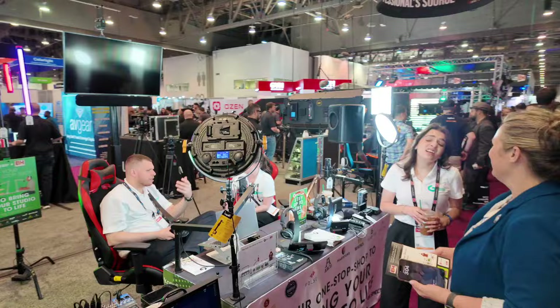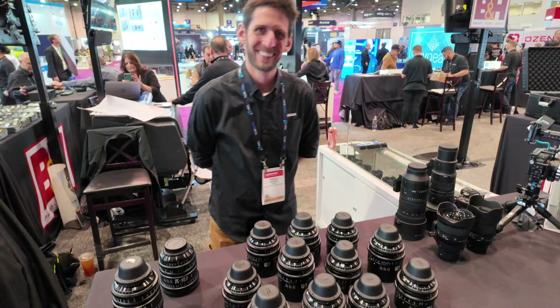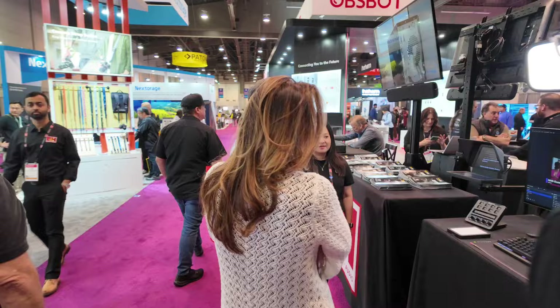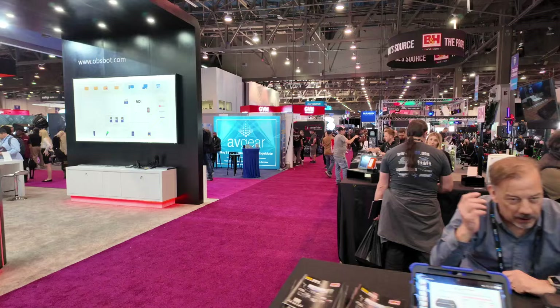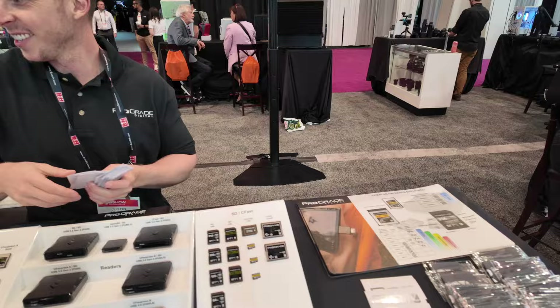That's the other thing about coming to NAB — you see all kinds of things you can't afford. The B&H booth always has interesting things. Rode hid out in the B&H booth — apparently they did that last year too and I didn't even notice. Free stickers! I love stickers. I'm actually live streaming now.